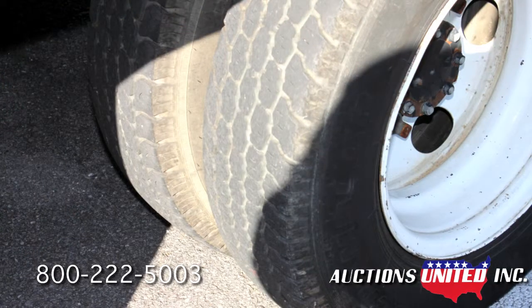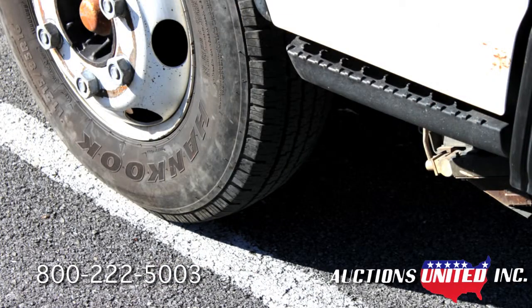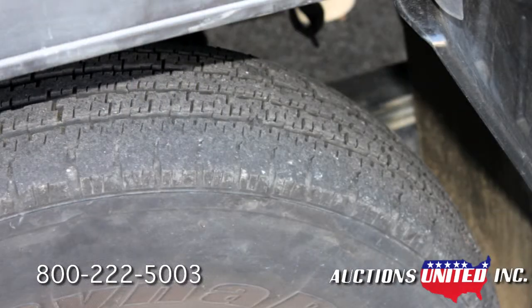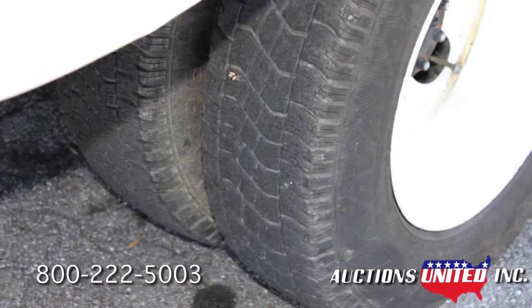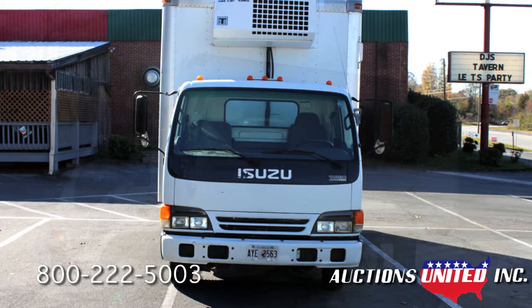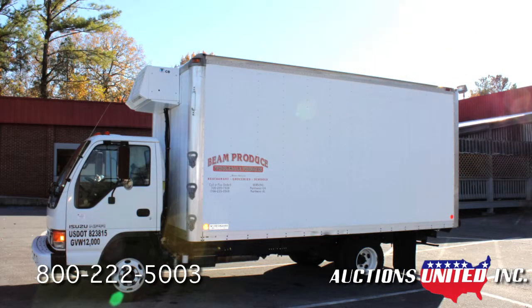This truck is part of a fleet of trucks being sold separately at the former Bean Produce location on John Davenport Drive in Rome, Georgia. This truck sale will be conducted by Auctions United on Friday, December 13th, on the property site at 7 John Davenport Drive in Rome, Georgia. There is a 10% buyer's premium added to the final bid.